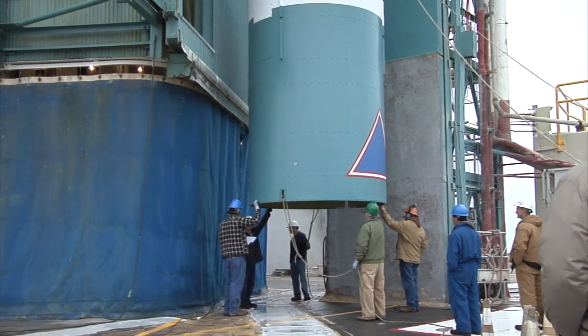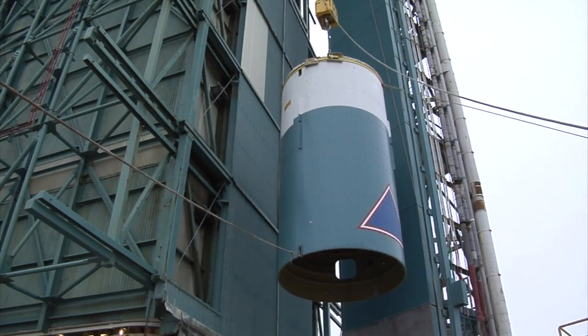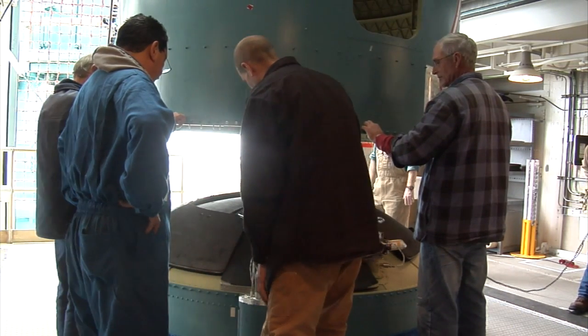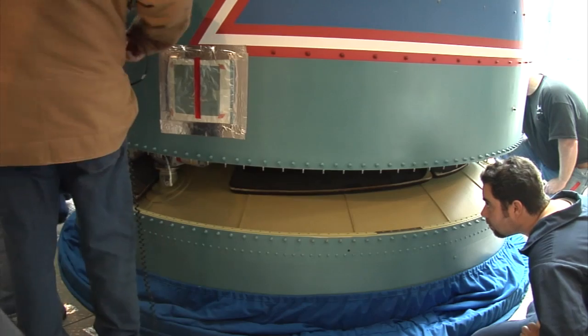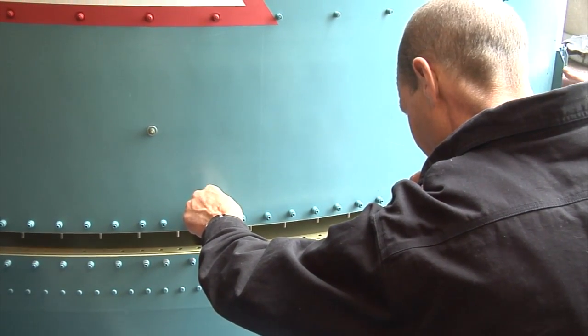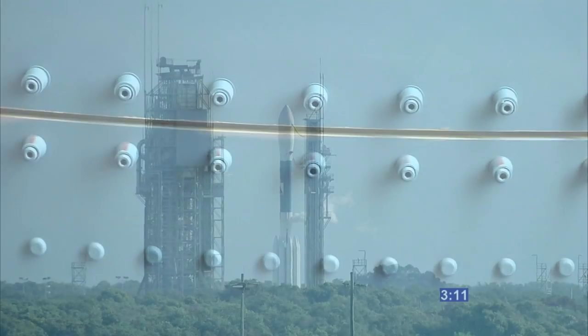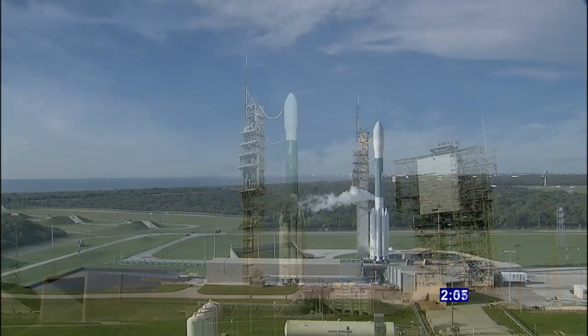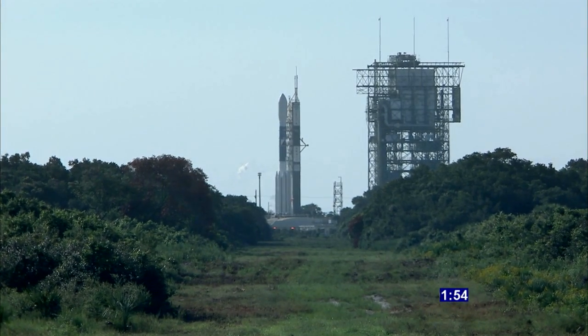The NPP mission on Delta II is currently the last manifested Delta II to launch on either coast, and that has a historical significance to our team. However, we're treating this as we have treated all of the previous Delta II launches. Recent years have seen new rockets emerge on the Launch Services Program roster, using new methods of construction compared with that employed for the Delta II, which has a more historic launch processing flow of building the entire rocket on the pad.